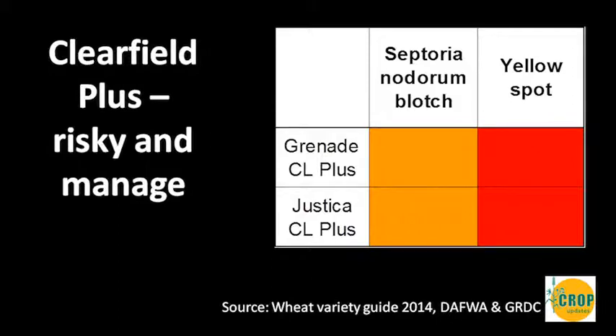Touching on the ClearField lines — these are obviously weed control options, but their disease profile is risky because they do have yellow spot and Septoria nodorum. If you're looking to use these varieties in a wheat-on-wheat system, you really need to manage fungicide applications going in at Zadoks 31 and potentially with a follow-up as well. If you want to get the best out of those ClearField lines, budgeting for fungicide is really important.